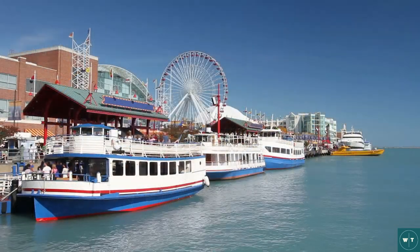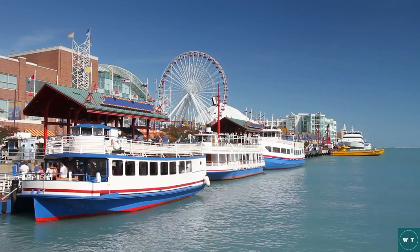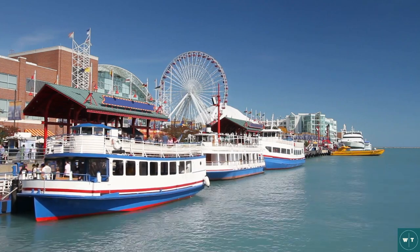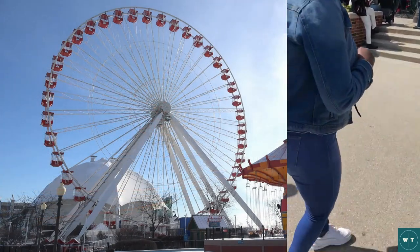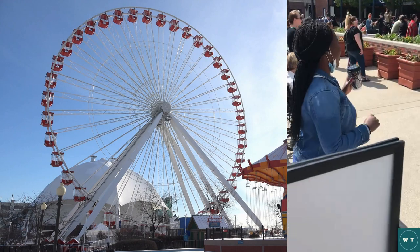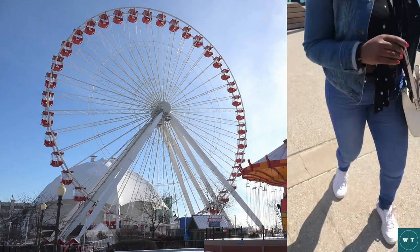Another tourist destination is Navy Pier, which is located on Lake Michigan. Navy Pier is an entertainment hub with plenty of restaurants, shops, and even a Ferris wheel. You can catch some amazing views of the city skyline from here, and it's a great place to spend an afternoon. If you're lucky during the summer, you'll catch a salsa session going on and you can dance the evening away with fellow tourists.